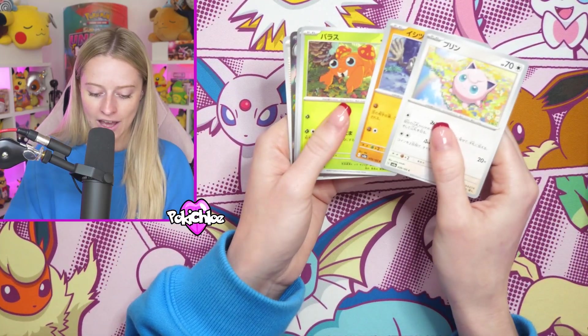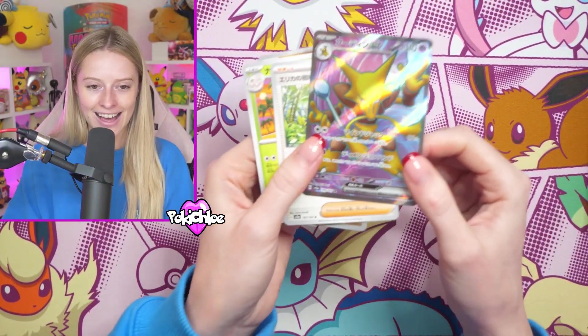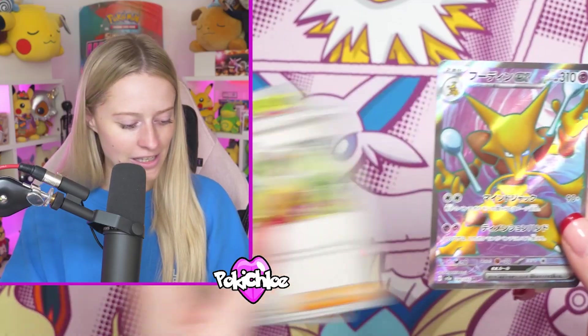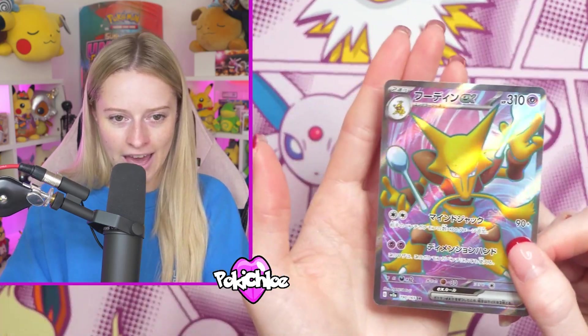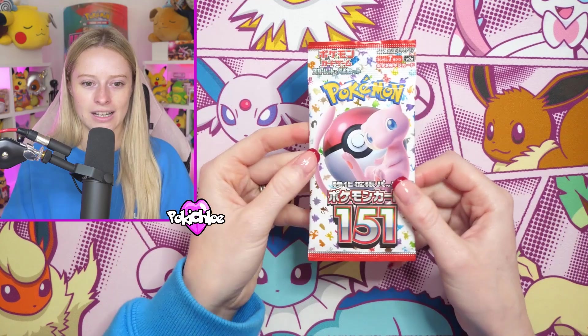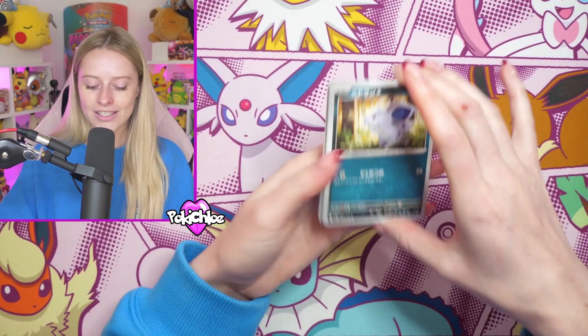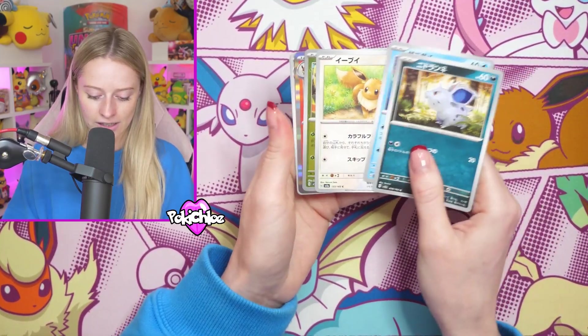Hold on - there's something here! We have got the Full Art Alakazam EX, which is the secret rare right there. We still have the chance of possibly getting an SAR though, so let's not write that off just yet. We'd love to get a God pack on a video - it's just exciting, so you guys can see that it happens.